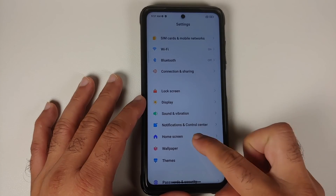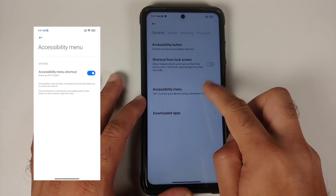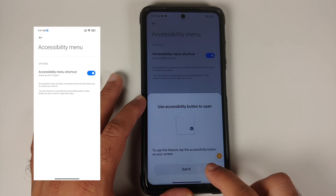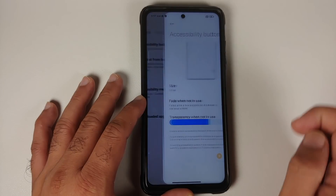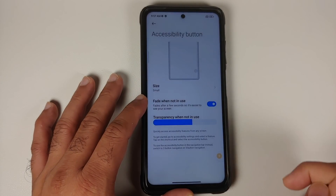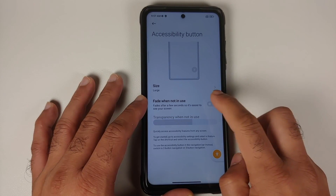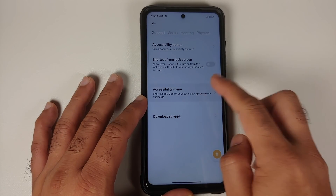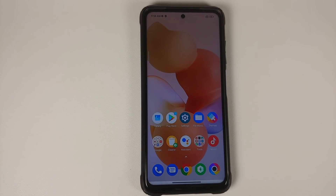Going into Additional Settings, then Accessibility, there's an Accessibility Menu option. Once you enable it and tap Allow, you get a floating button at the bottom. The new option here is configuring this button — you can change the size, fade it when not in use, and also change the transparency of this accessibility menu.